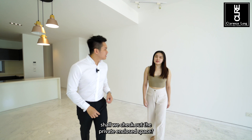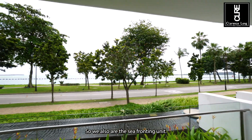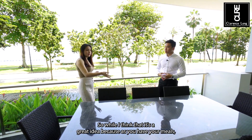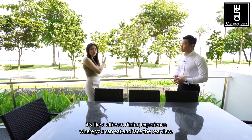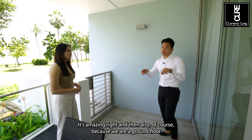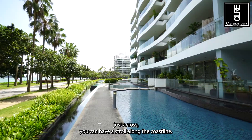Check out this amazing large usable private enclosed space. The beauty about this unit is that we're a corner unit and also sea-fronting. The space is big enough to fit a whole eight-seater dining set, so it's like an alfresco dining experience where you can eat and face the sea view. In this mini area we can also do a BBQ pit, which is amazing. And of course, because we are ground floor, after dinner you can just head out through this side gate and have a stroll along the coastline.